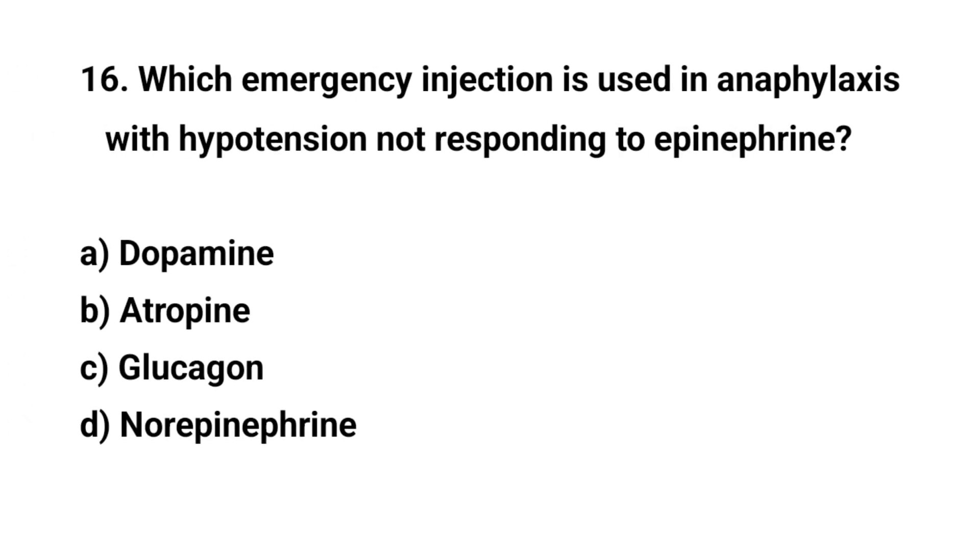Question number sixteen. Which emergency injection is used in anaphylaxis with hypotension not responding to epinephrine? The right answer is D: Norepinephrine.